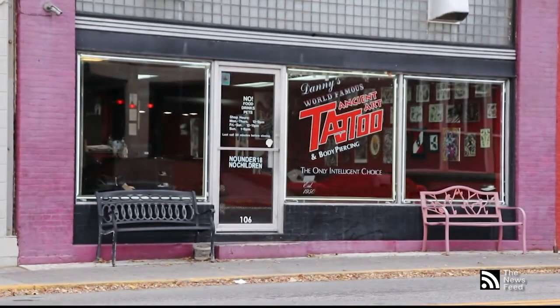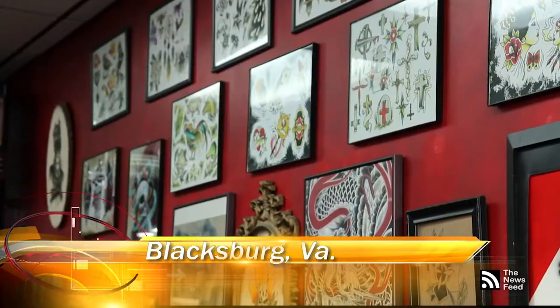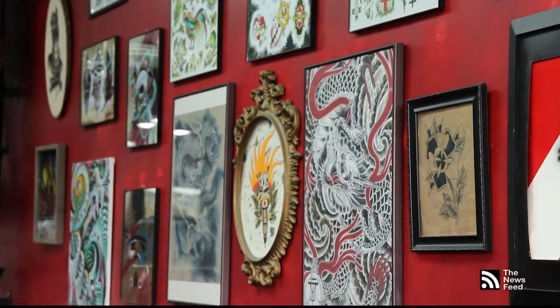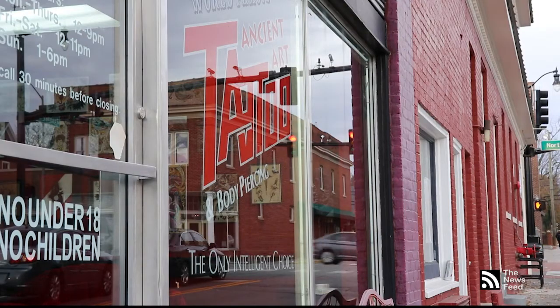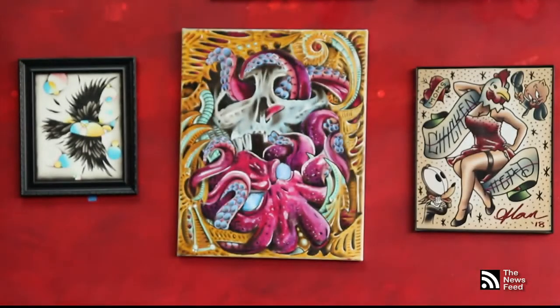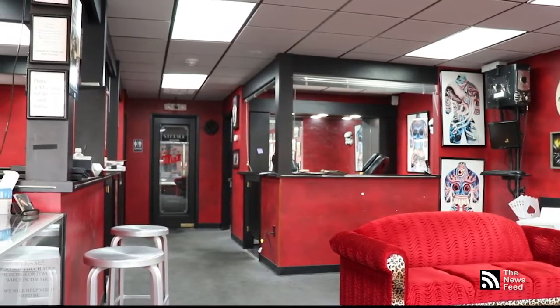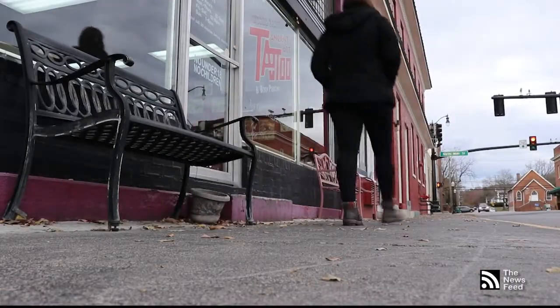For Ancient Art Tattoo, one of those requirements is that a person cannot show any signs that they are intoxicated prior to getting tattooed. That may be how the rumor of no tattoos on game day began, since people often consume alcohol before and after attending football games. Sean Stahl, manager of Ancient Art Tattoo, says this isn't to take away the fun of game day, but it's to keep everyone safe.